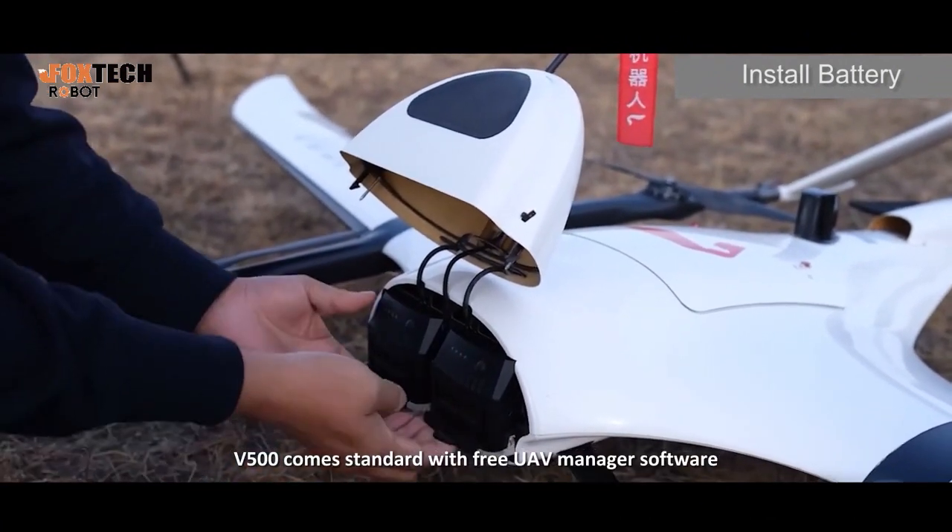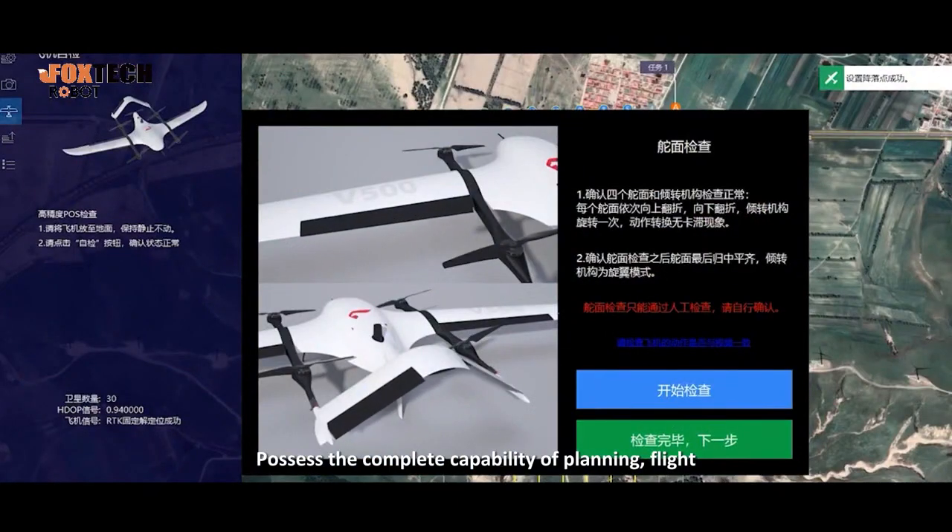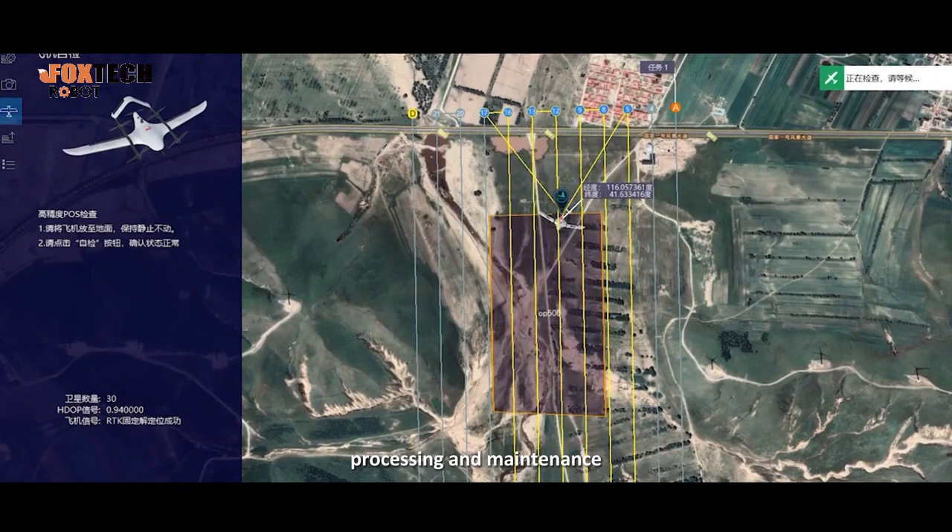The 500 comes standard with free UAV Manager software, possessing the complete capability of planning, flight, processing, and maintenance.